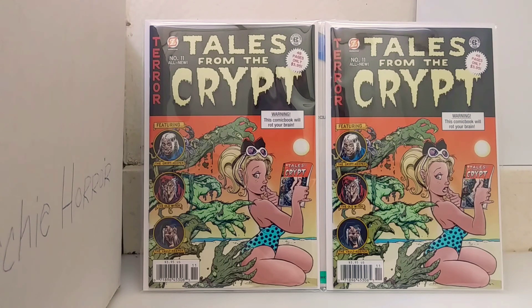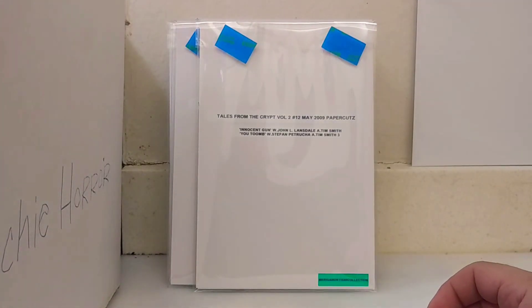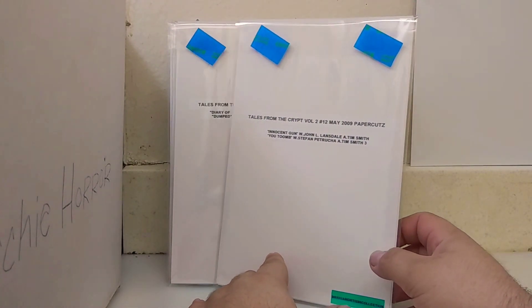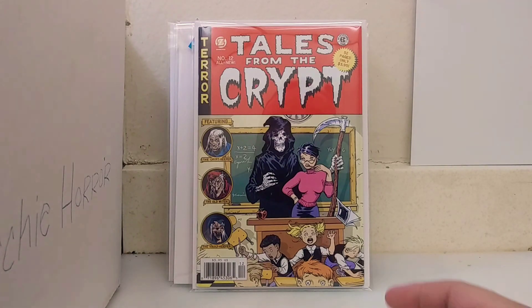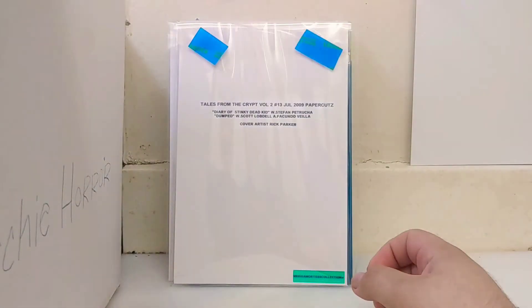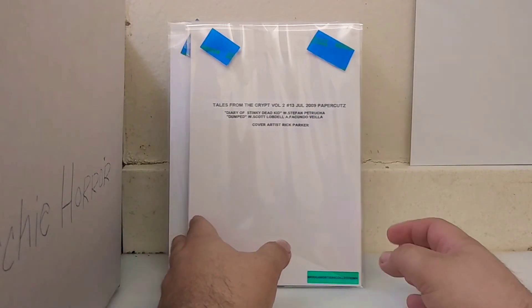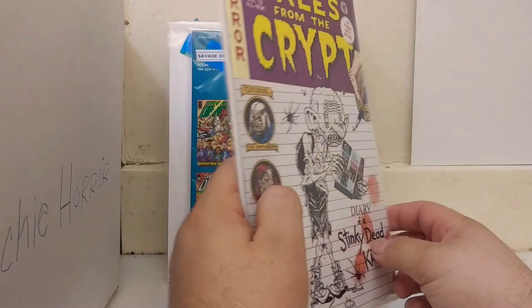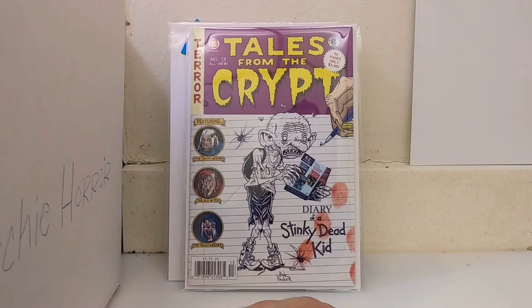I just can't say anything about that cover — it's too amazing to put into words. There are only a couple more issues. From May of 2009, this is number twelve — another Manion cover. These all came out in a little digest size, like Reader's Digest size trade paperbacks. Number thirteen from July of 2009 — this was before I knew about Diary of a Wimpy Kid. Diary of a Stinky Dead Kid. The rest of these are trades, so I think we can get through them pretty quick.